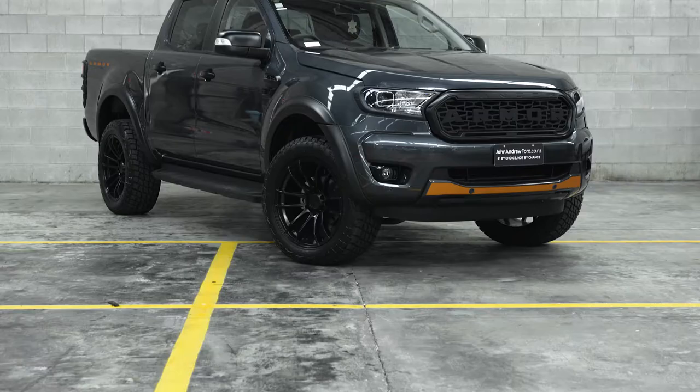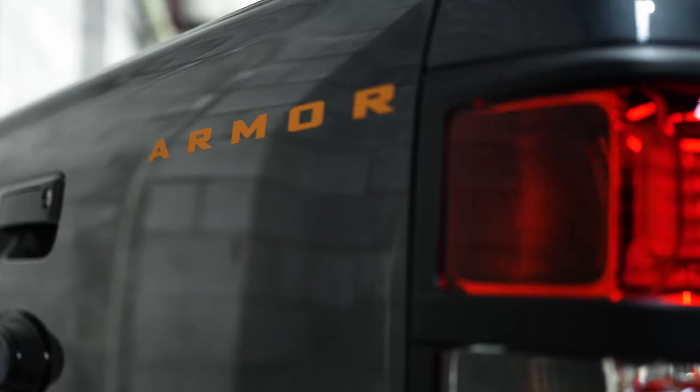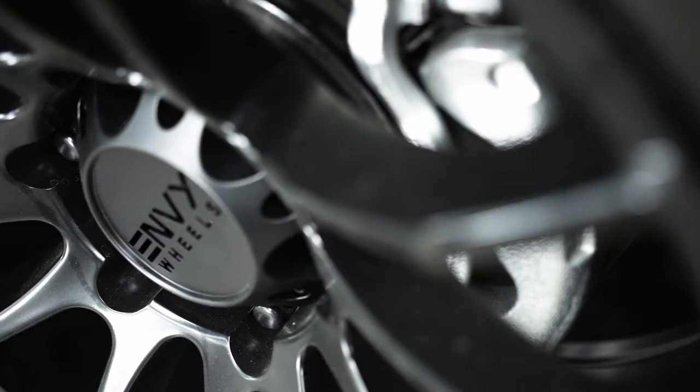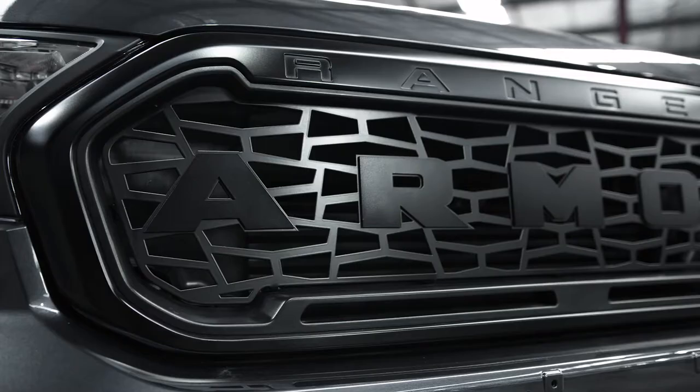This XLT is not only New Zealand's best-selling vehicle, but is transformed with the Armour Edition pack, including 20-inch alloys, slimline flares, blackout, custom Armour grille and Armour decals.